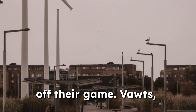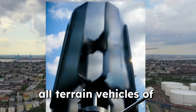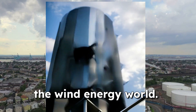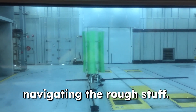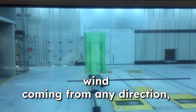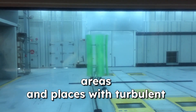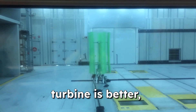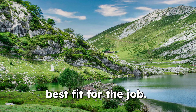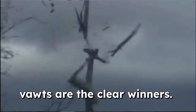Dirty wind throws HOTs off their game. VOTs, on the other hand, are like the all-terrain vehicles of the wind energy world. They're not as fast as HOTs in ideal conditions, but they're much better at navigating the rough stuff. They can capture energy from wind coming from any direction, making them perfect for urban areas and places with turbulent wind patterns. It's not about which turbine is better, but rather which one is the best fit for the job. And when it comes to dirty wind, VOTs are the clear winners.